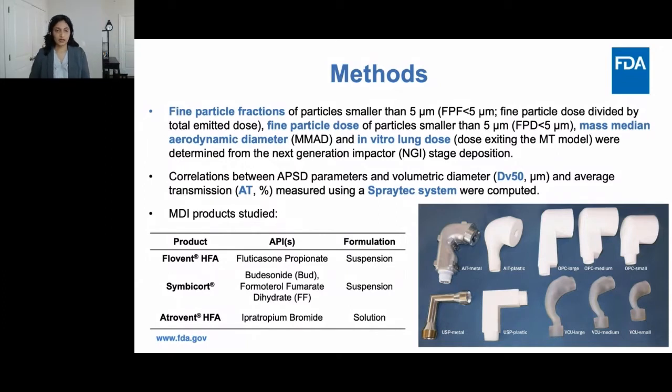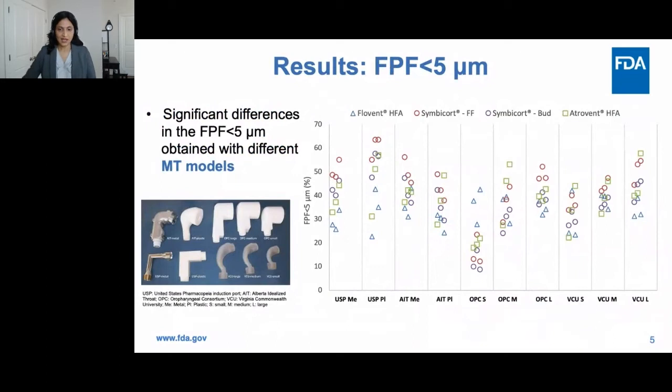The figure on the right shows all the mouth-throat models used in this study. Looking at the overall results for FPF less than 5 microns for the three products — Flovent HFA, Formoterol Fumarate from Symbicort, Symbicort Budesonide, and Atrovent HFA — mouth-throat model type is specified at the bottom: USP metal, plastic, AIT metal and plastic, OPC small/medium/large, and VCU small/medium/large. There were significant differences in FPF<5 for all three products with different mouth-throat geometries, and also some differences due to the other factors tested.